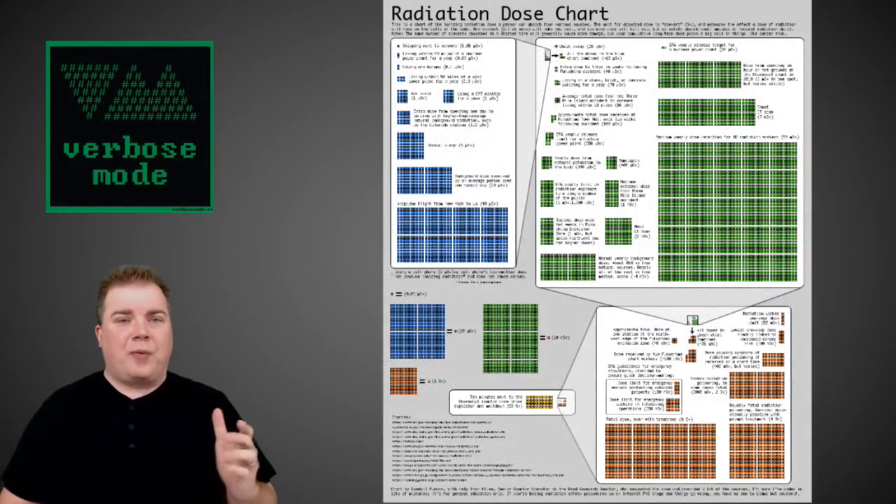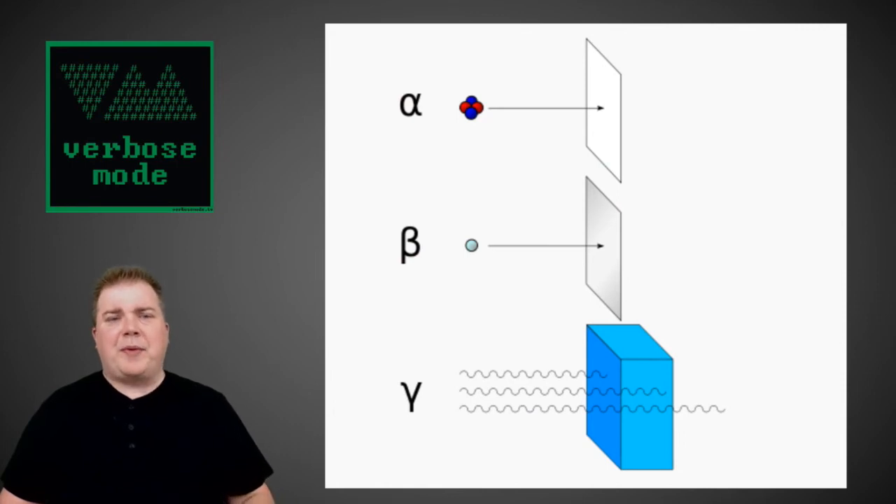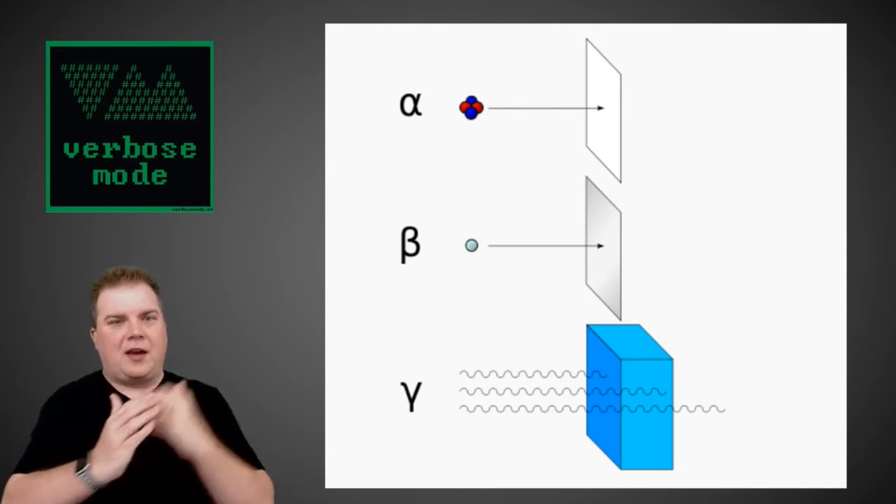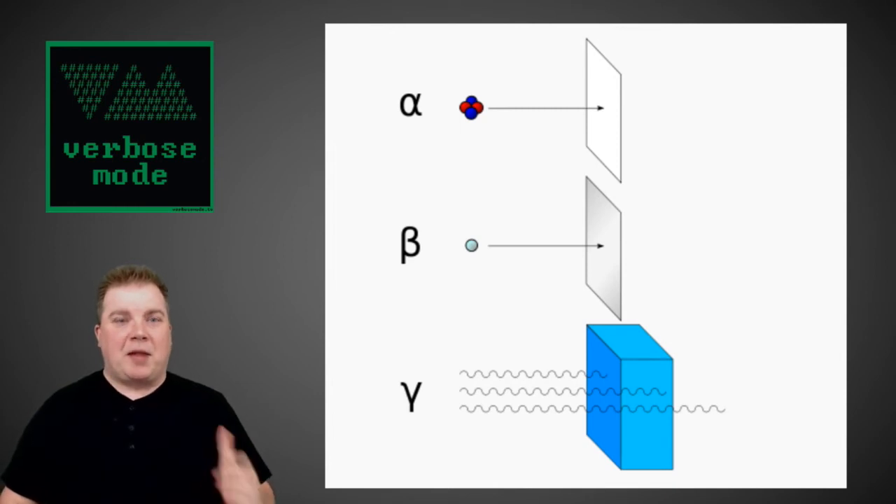There are actually three main particles for ionizing radiation: alpha, beta, and gamma. I should specify these are ionizing radiation — radiation that can impact the body, damage cells, damage cells' ability to reproduce and remain healthy, and is also used to try to damage cancerous cells. Alpha particles are incredibly safe because they can be blocked by the dead layers of your skin — a piece of paper or pretty much anything will immediately block them.